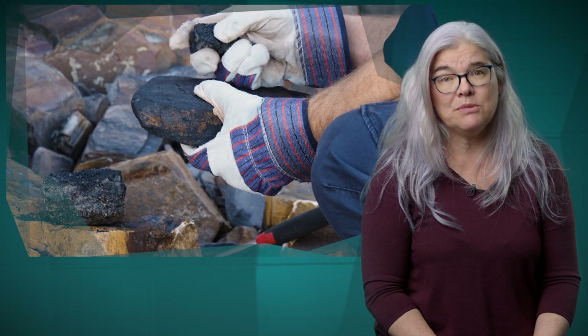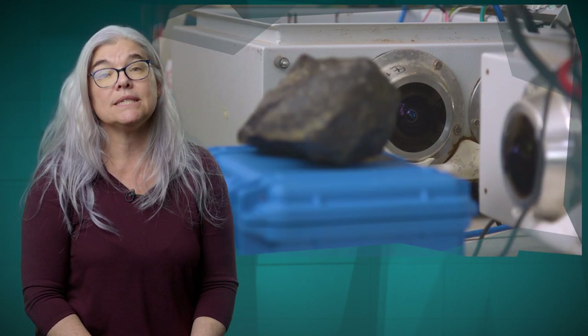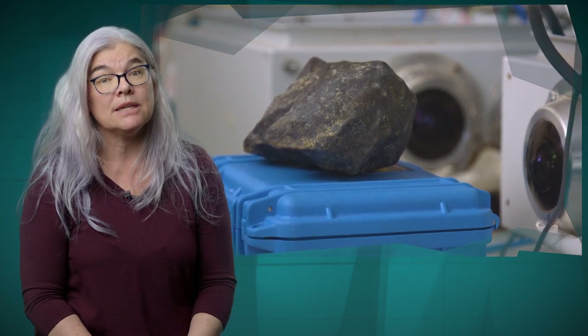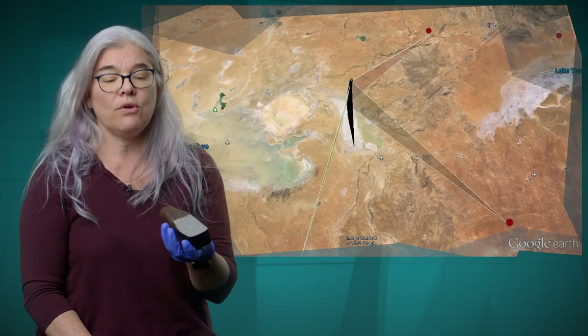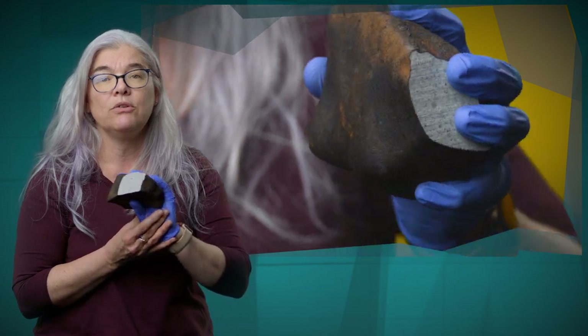Luckily, the rocks come to me in the form of meteorites. At Curtin University, we have a program called the Desert Fireball Network. It's a network of cameras set up all over the outback of Australia, set up to look every night for falling meteorites, so that we can actually try to figure out where they came from in space. Not only that, we can figure out where they fall on the ground. And this is a meteorite that was found by the Desert Fireball Network a few years ago.